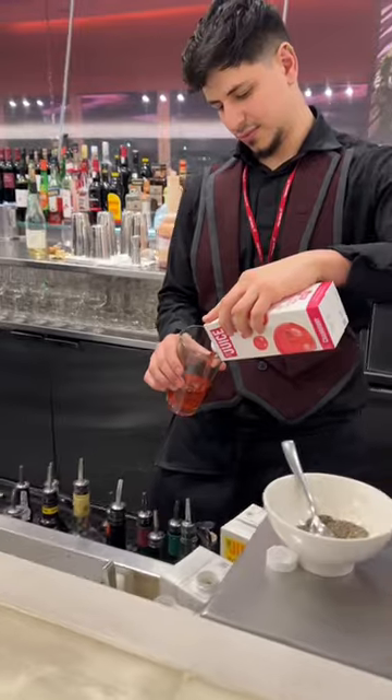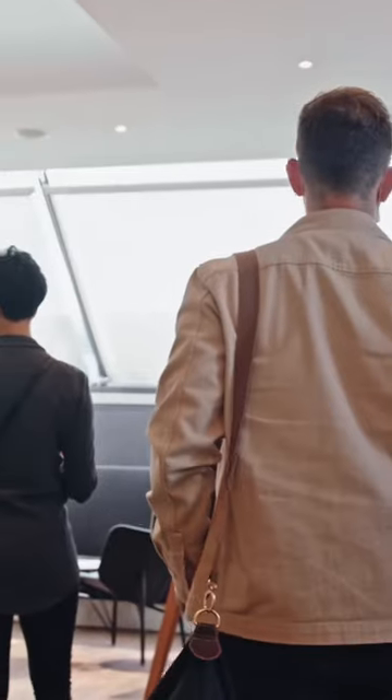So, after ordering yourself some dinner using the table service, you can easily go and grab a cocktail from the fully stocked bar. There's a peloton area, spaces to work, and you can even play pool.